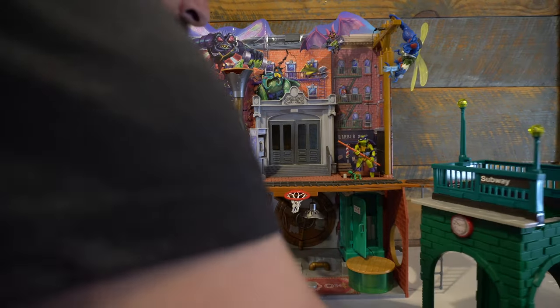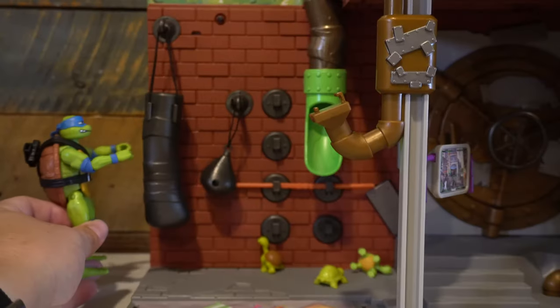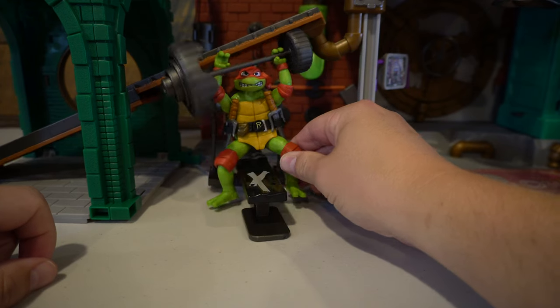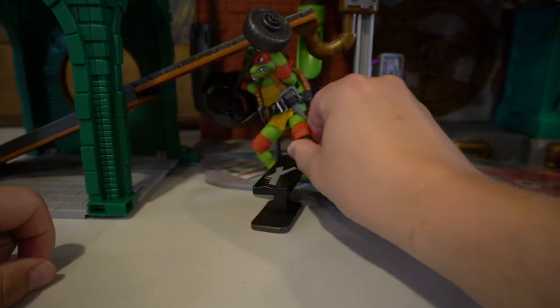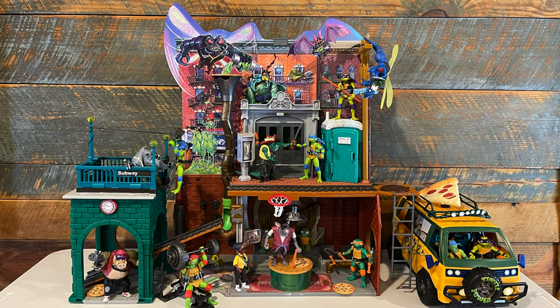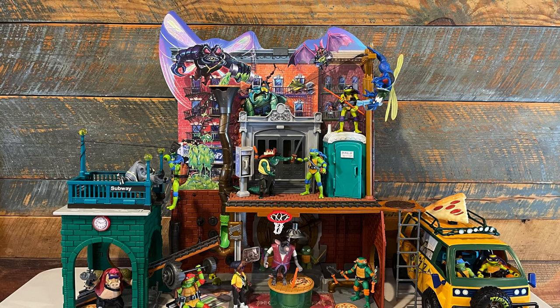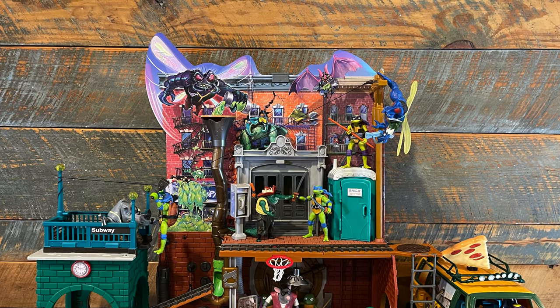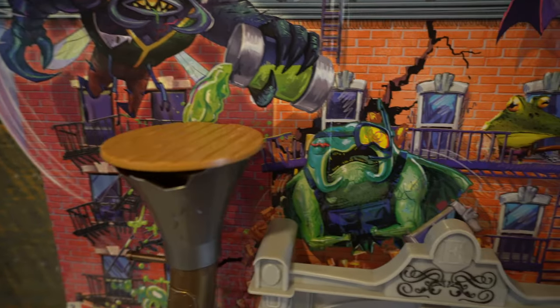I think I would have rather had the turtles' room slash bunk beds go here. The weight room slash training room is fun, but a little cramped when you have the subway station attached. When I first saw images of this set, I thought the addition of Superfly and his crew to the art in the cityscape would have bugged me, but in person it doesn't really bug me all that much. I more so hope that we will get action figure releases of Ray Filet, Mondo Gecko, Genghis Frog, and Wingnut.